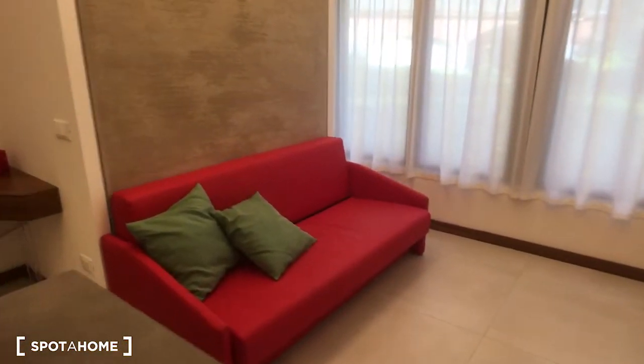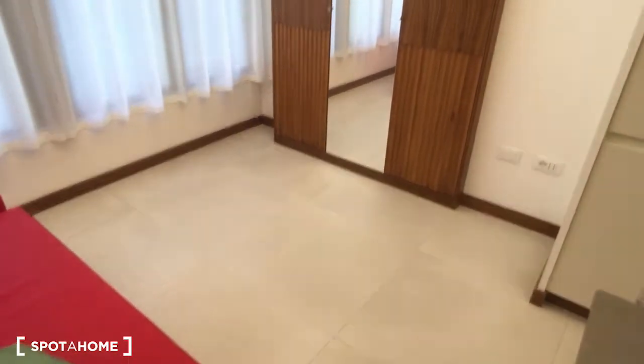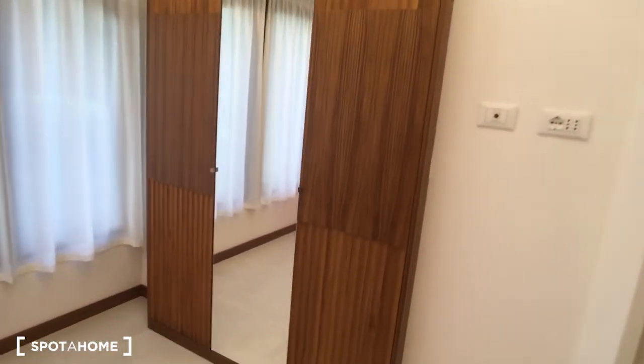Here we have the sofa that can be opened and becomes a double bed, so it's really nice. And then in front of it there is the wardrobe.